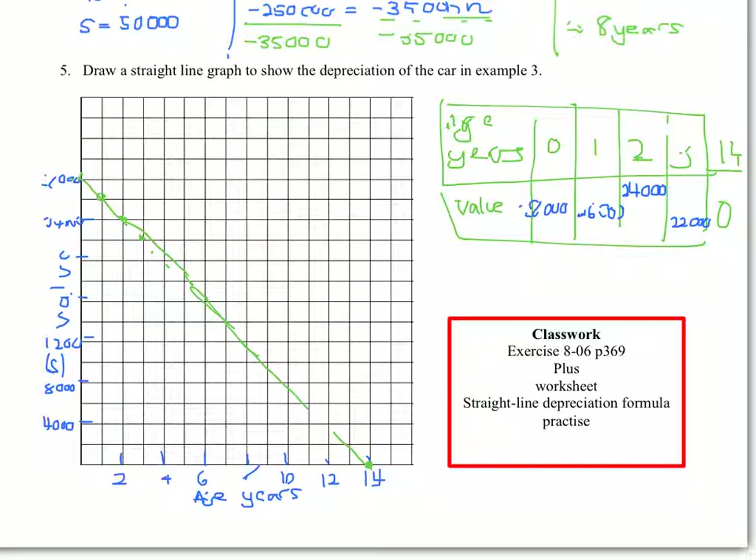The other thing I just wanted to point out is the gradient of this graph. If we're trying to find our gradient, we'd have rise over run. The rise is 28,000 and our run would be 14 years. You can see that this has a negative gradient and you'd get negative 2,000. So you can see that our gradient is the depreciation — the amount that it depreciates each year. The gradient in this case is the depreciation per year.